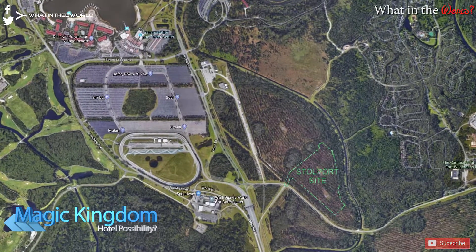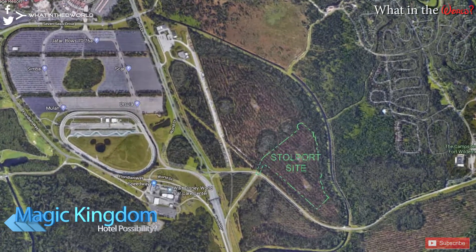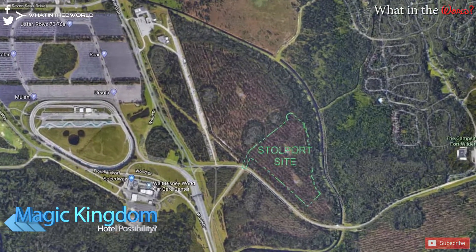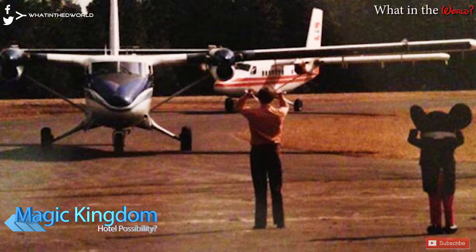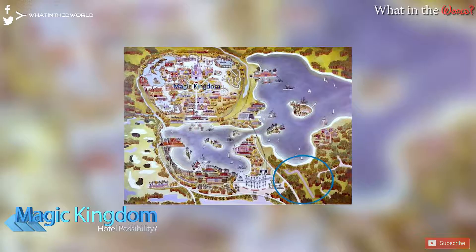This week saw permits being filed with the South Florida Water Management District for Disney to create a 30-acre temporary site to stockpile earthworks near the Magic Kingdom. We don't know exactly what this is for yet, but the documents name it the Stalport site, probably because of its location near the old Stalport which was built in the 1970s. STAL stands for Short Takeoff and Landing, and before Orlando International Airport was built, it was part of Disney's plans to build their own airport to connect guests directly to the Magic Kingdom, as we can see on this 1971 map.